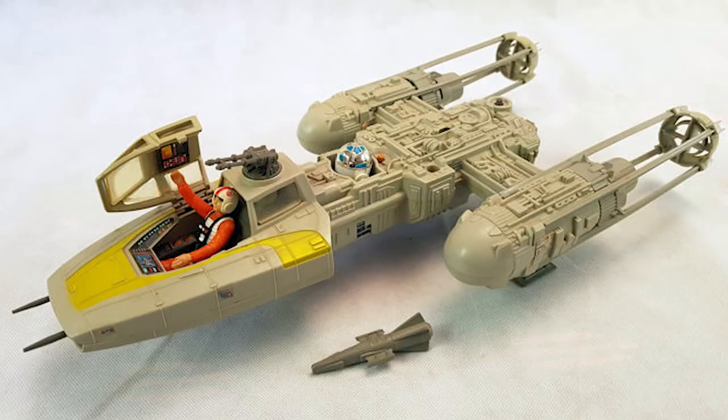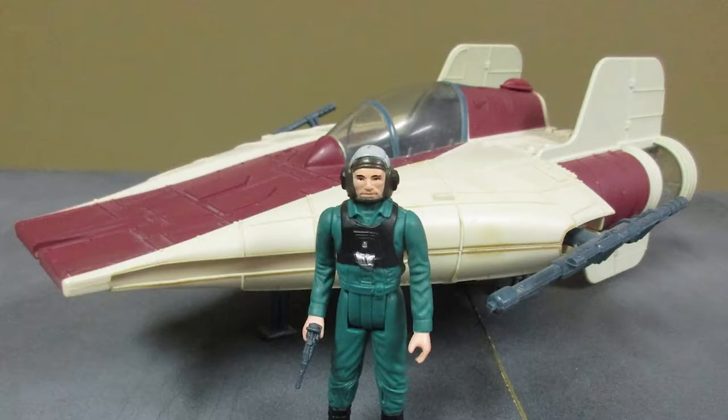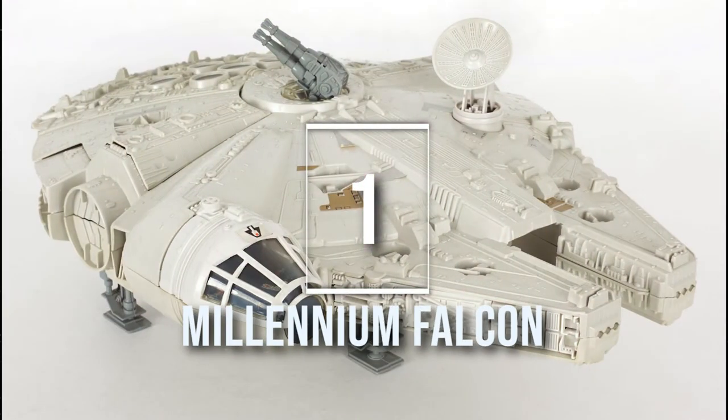Please make sure to like and subscribe if you want to see more Star Wars content. Why didn't I include some vehicles like the Y-Wing, Land Speeder, A-Wing, or the Skiff? Which vehicles and ships would you have included in your top 10? Let me know in the comments. But which one is my number one? The number one on my list — and probably everybody's list — is the one I always wanted as a kid but never got. Number one: the Millennium Falcon.